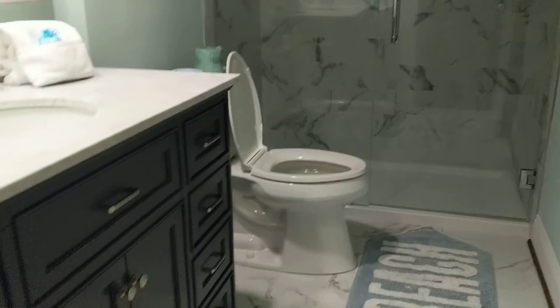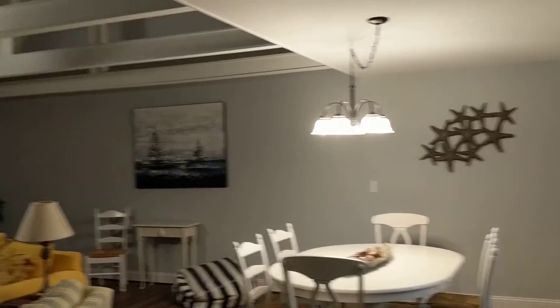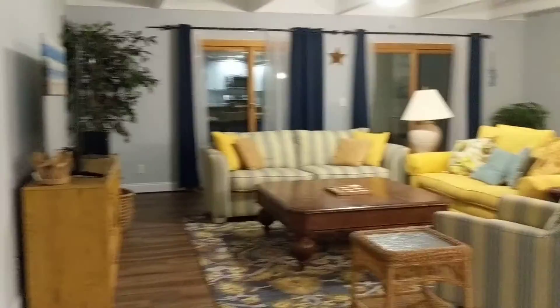So this is it — this is 7-11 Queens Grant. I'm sorry it's a little dark; I forgot about the daylight savings time. But hopefully this gives you a good look at it and I will talk to you soon.